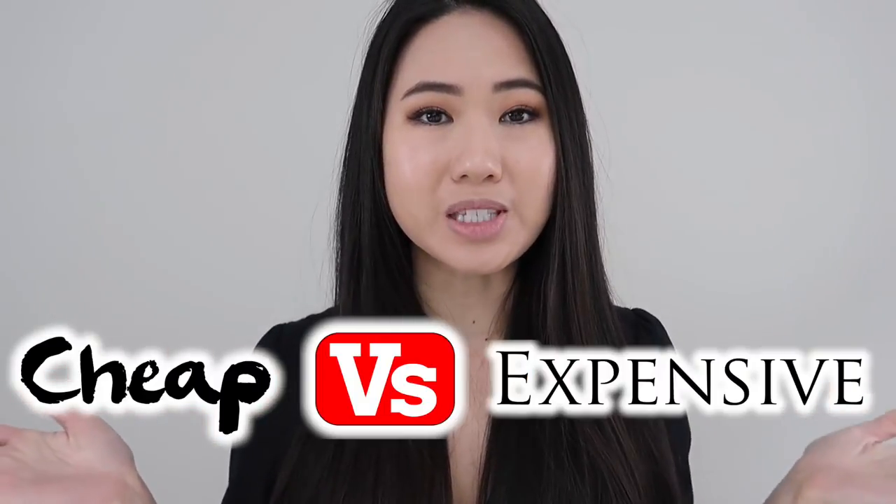Hey guys, I hope you're doing well. My name is Quinn and welcome to my channel. So this week I'm reviewing translucent setting powders for my cheap versus expensive series.